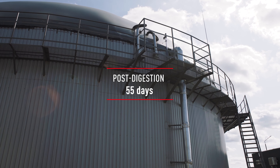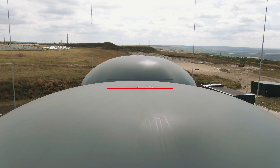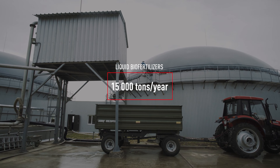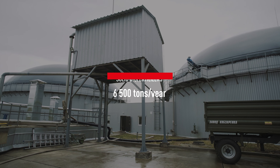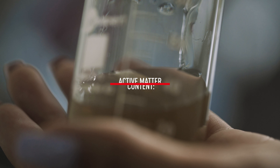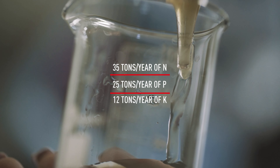A post-digester allows increased biogas production of 5%. Digested substrate is separated into liquid and solid biofertilizers, which provides additional income. The value of biofertilizer is determined by its nitrogen, phosphorus, and potassium content.